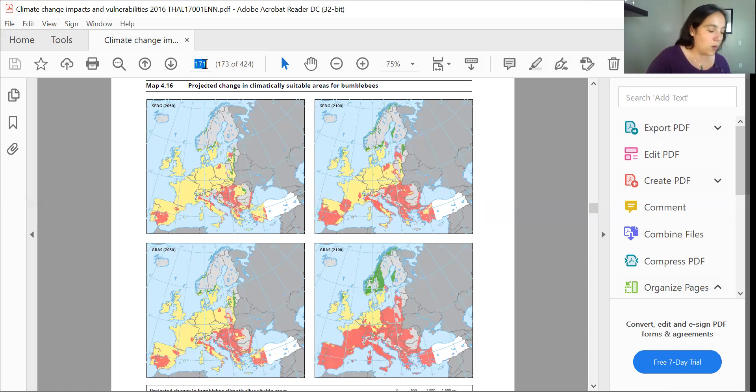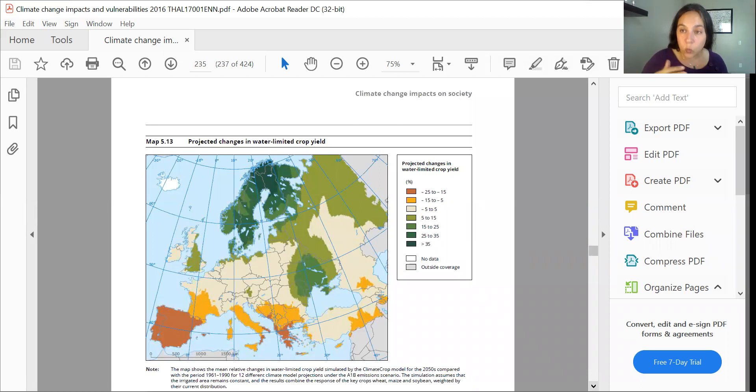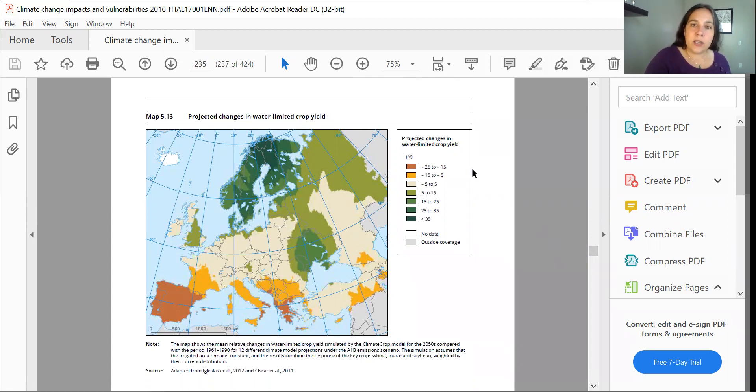Looking at crop yields, let's take a look at page 235. A lot of agriculture in the modern world is water-limited agriculture, and this map shows projected changes in water-limited crop yield. As we get these darker golden colors, we can see the percentage drops in how much you're going to be able to grow. Spain, Greece, and southern Italy are looking at very serious drops in production — and this isn't by end of the century. If you look down there, that's for 2050. Big changes.